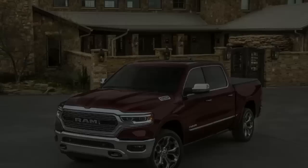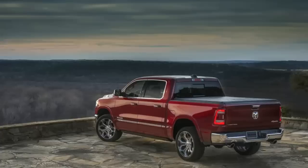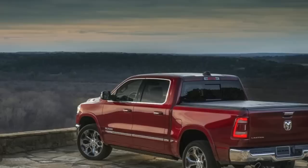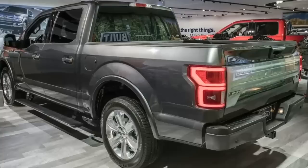Both trucks achieve their weight loss in part due to the use of aluminum parts. On the Silverado, the hood, doors, and tailgate are aluminum, while on the Ram, just the hood and tailgate are aluminum on the body. Compare that to the F-150, which uses aluminum for all exterior body panels for a total weight loss of up to 732 pounds, making the aluminum-intensive F-150 the weight loss leader.